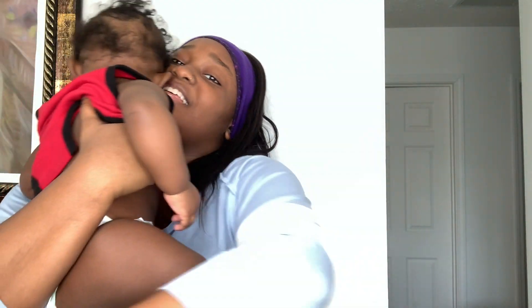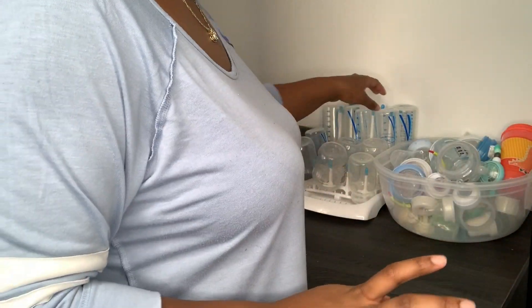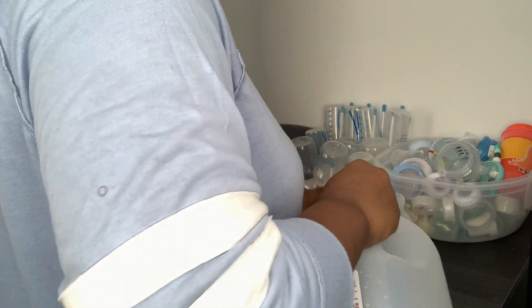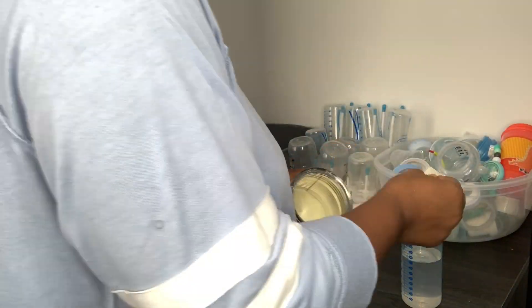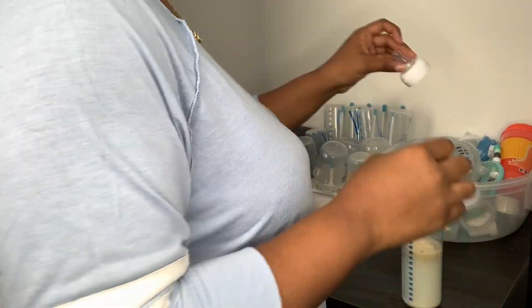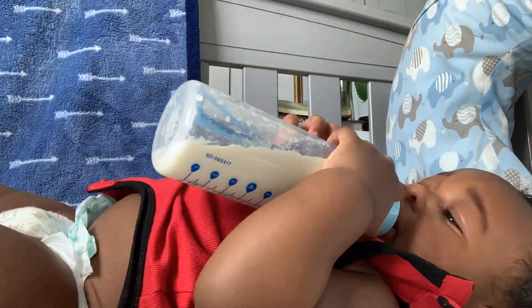Y'all, I'm about to show y'all what I do with this little stinky butt. First thing first, Carter needs to eat, and this is just where I make his bottles and everything. He drinks 6 ounces of formula.